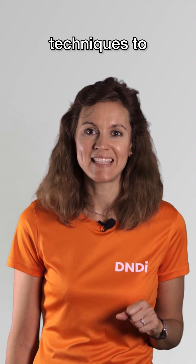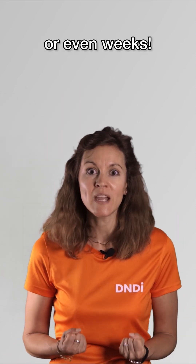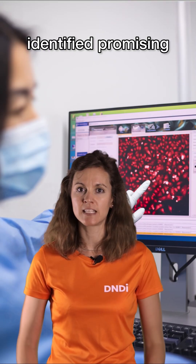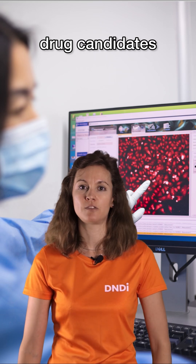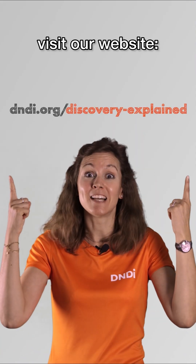We use AI-assisted techniques to analyze the results in not years, or months, or even weeks, but in just a few days. Thanks to high-throughput screening, DNDI partners have already identified promising drug candidates for neglected diseases such as Leishmaniasis and Chagas. If you want to know more, visit our website. I'll see you next time. Bye!